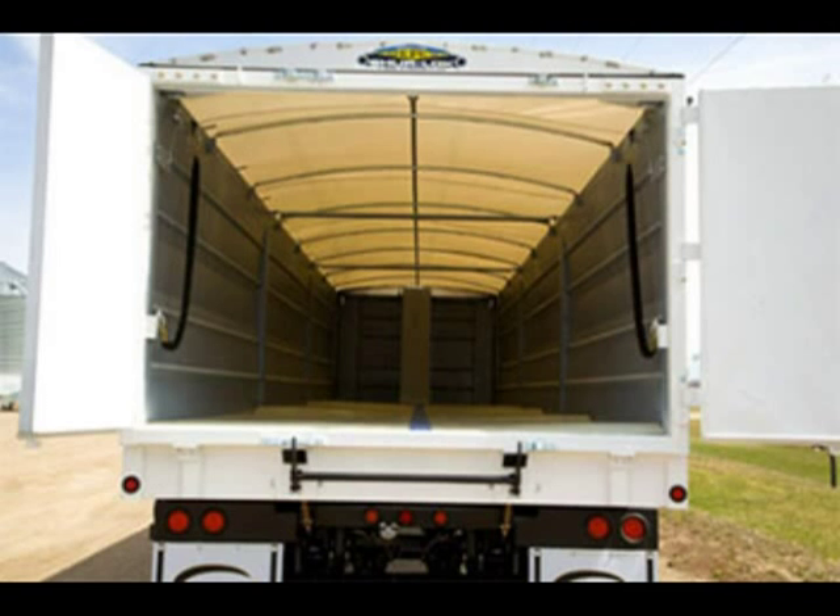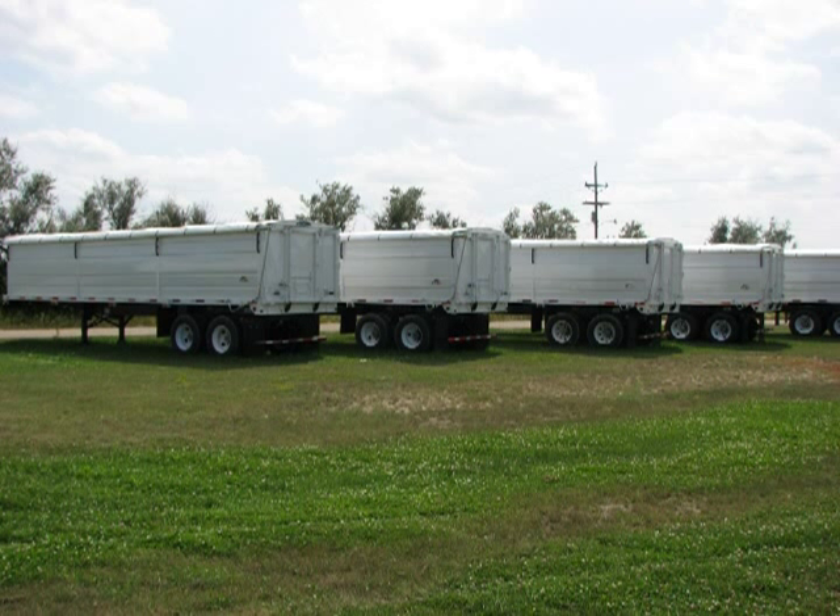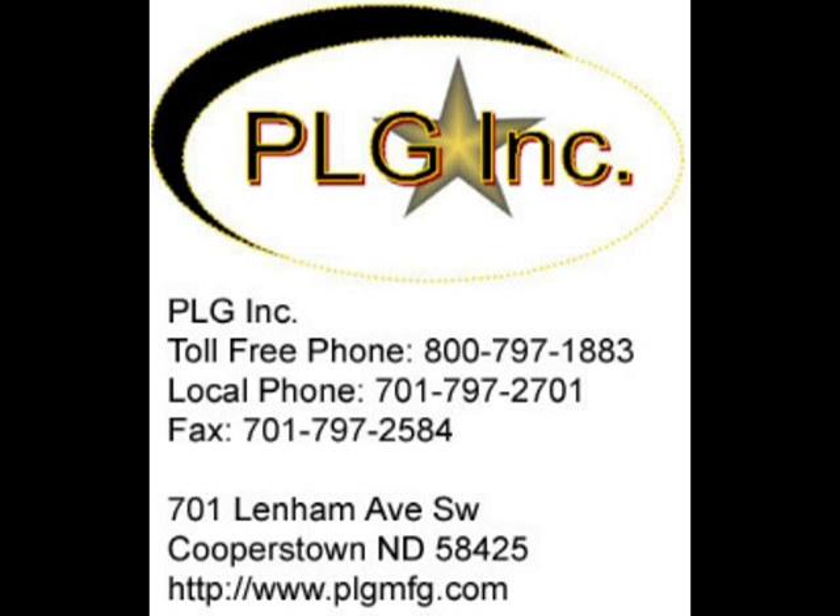The PLG in-dump trailers are available in 30, 32, and 34 foot models. To find out more about the PLG in-dump semi-trailer and the options that are available, call 800-797-1883 or go to PLGMFG.com.